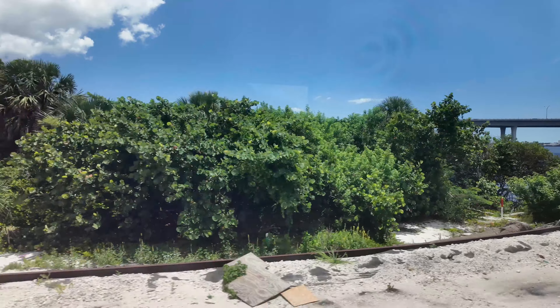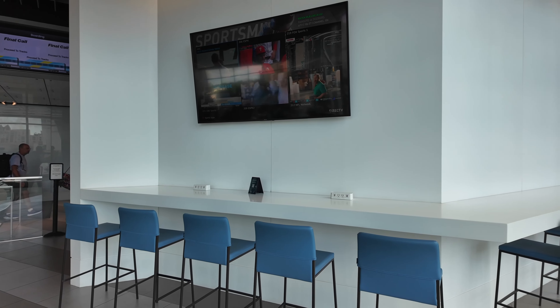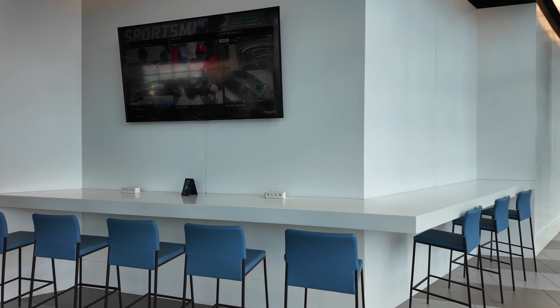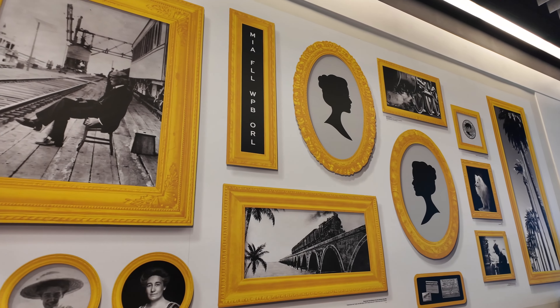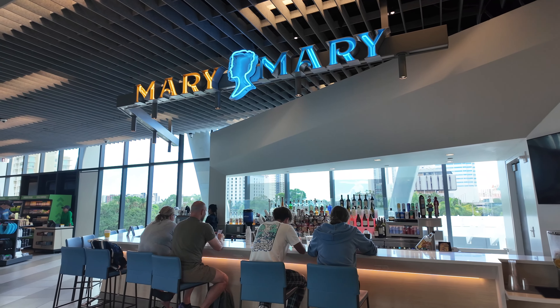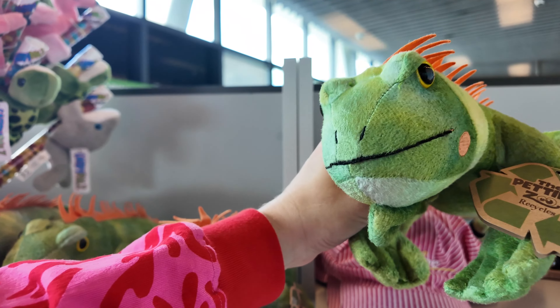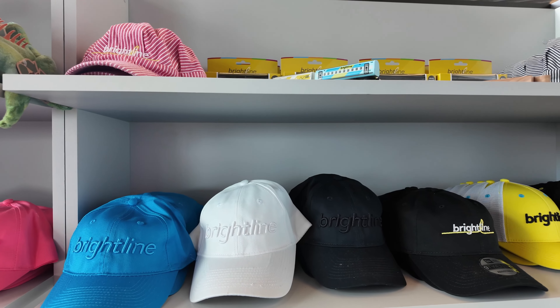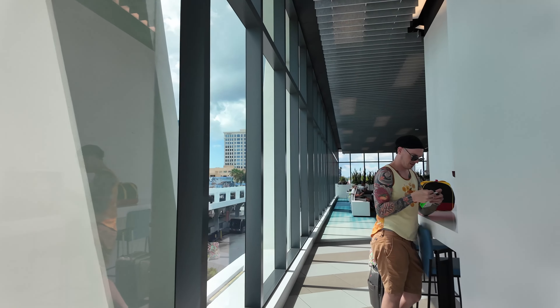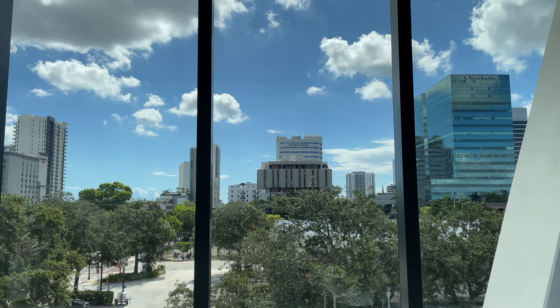We breezed through the touchless turnstiles at security and arrived at the main station. This area has plenty of open space and a good amount of seating with USB and AC outlets to charge your devices while you're waiting for your departure. They have their in-station bar, Merry Merry, serving up drinks, as well as a market with beverages, snacks, and various accessories and essentials. I was really impressed with just how clean and modern everything was, and hanging out here while we waited was really quite pleasant.